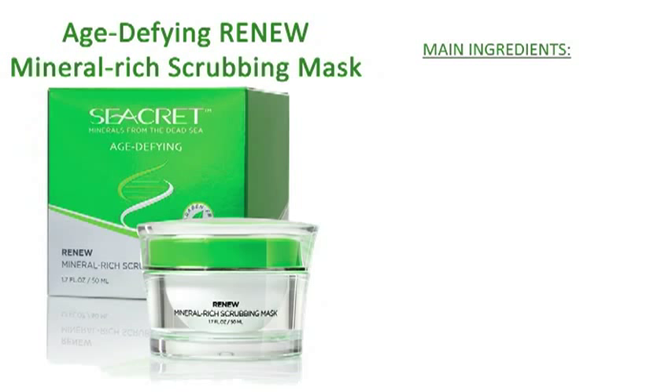Renew your skin's youth and beauty. The Renew Mineral Rich Scrubbing Mask is a unique combination of facial scrub and mask, enriched with minerals from the shores of the Dead Sea, designed to give your skin a deep, refreshing clean. This mask is perfect for all skin types and can be used up to twice a week.